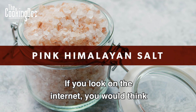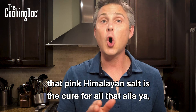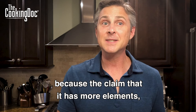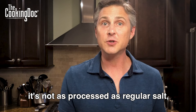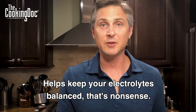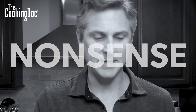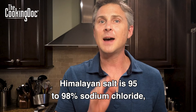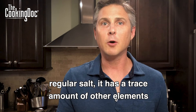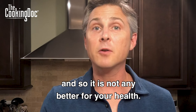Now for the controversial one. If you look on the internet, you would think that pink Himalayan salt is the cure for all that ails you — because of the claim that it has more elements and it's not as processed as regular salt. There's this theory that it is better for you and helps keep your electrolytes balanced. That's nonsense — total nonsense. Himalayan salt is 95 to 98% sodium chloride, regular salt. It has a trace amount of other elements, and it is not any better for your health.